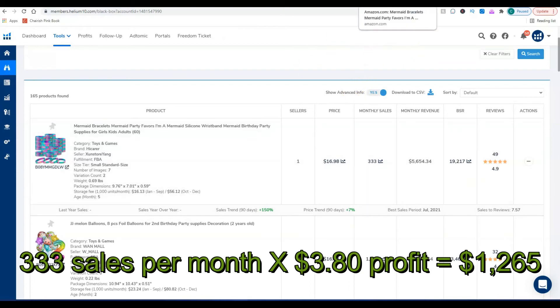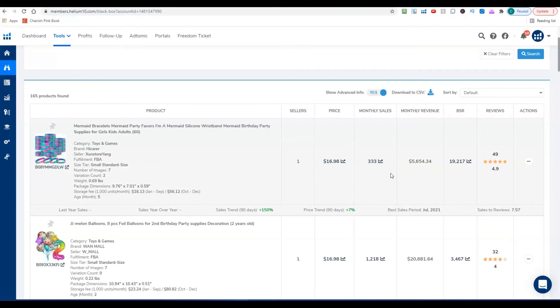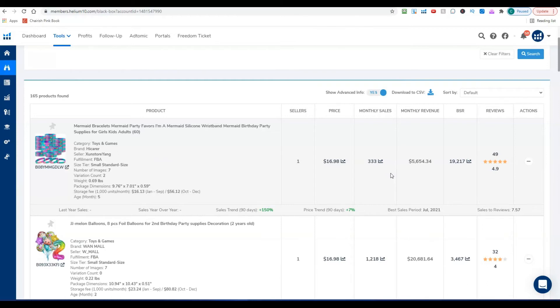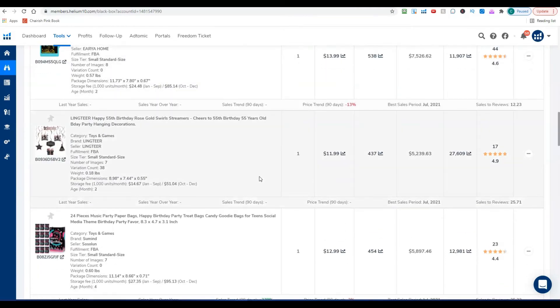I have about a 90% success rate using this method, so that's your first winner: mermaid bracelets. Now let me show you what I don't like — and then I'll show you another winning product. Let me jump ahead to save time since this video is getting kind of long.